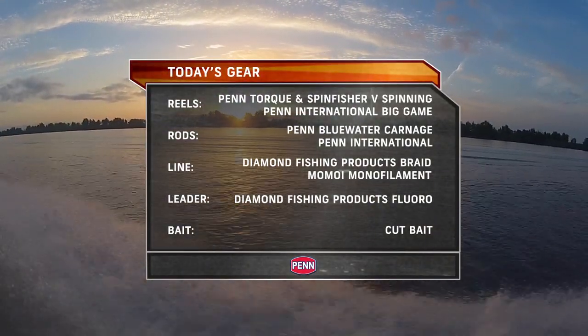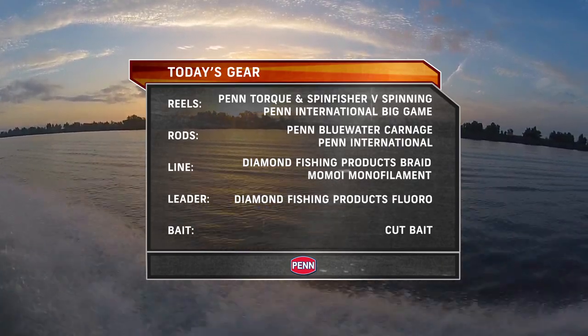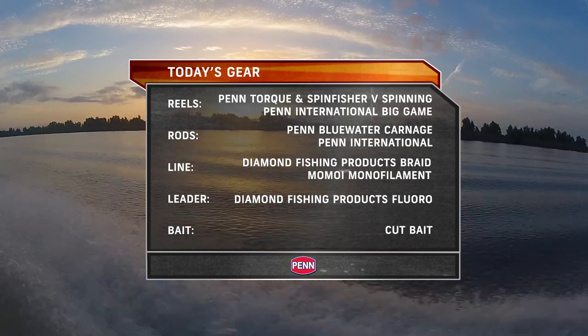Off Venice, we used Penn Torque and SpinFisher V spinning reels and International big game reels on Blue Water Carnage and International rods. We spooled the reels with Diamond braided line and Momoi monofilament.